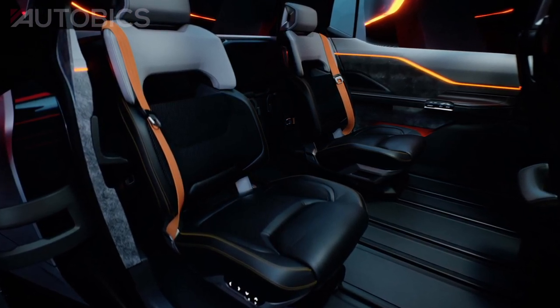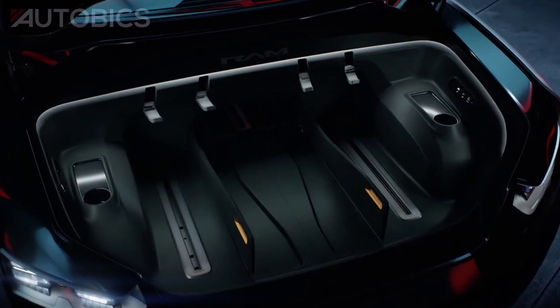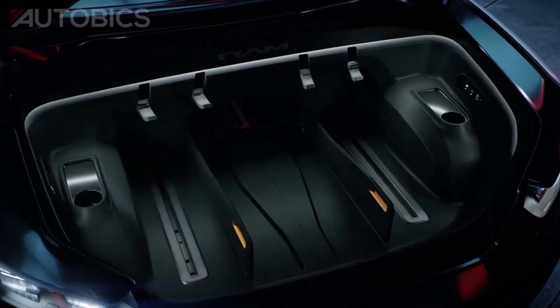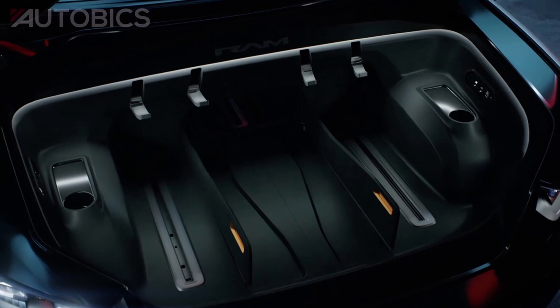The third-row jump seats powered mid-gate features mounted jump seats with a removable lower section that allows for multiple flexible seating configurations and enables a pass-through into the front that can fit objects up to 18 feet long.